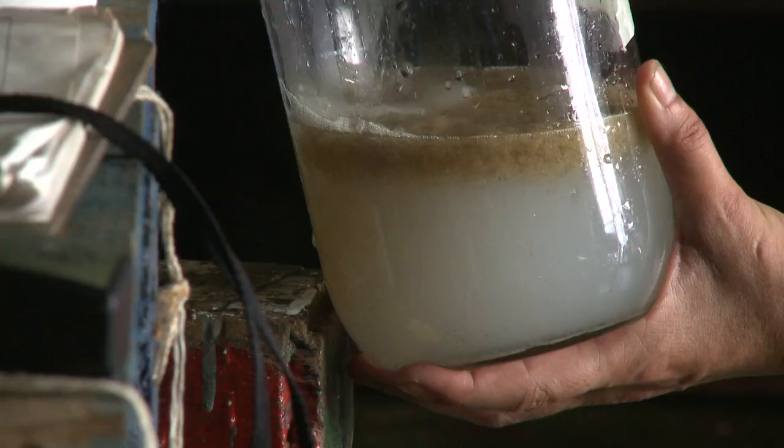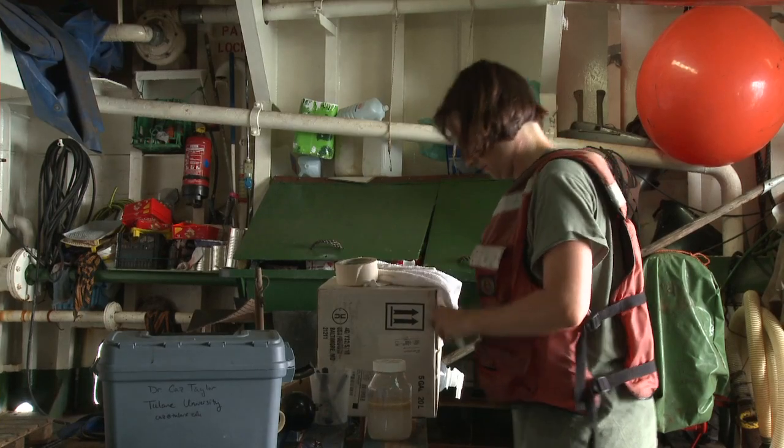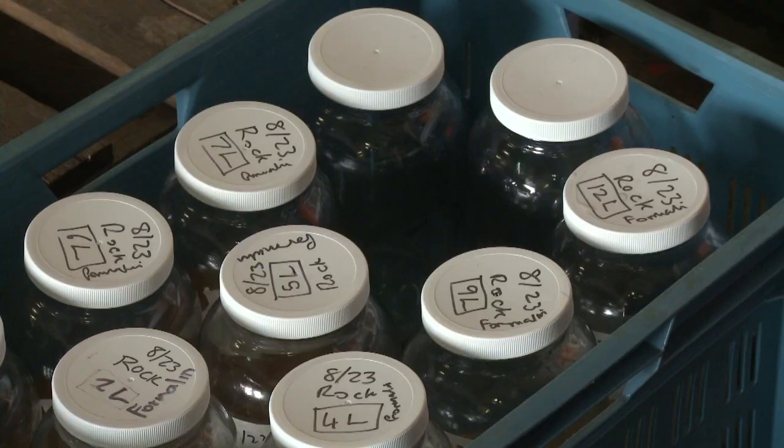We then take the sample back to the lab and look at it under a microscope. We're going to compare the number of larvae we find in the samples and also the condition of the larvae.